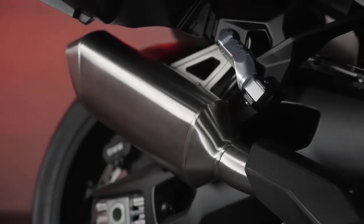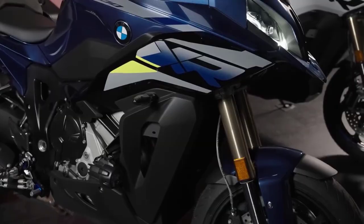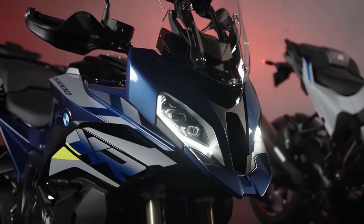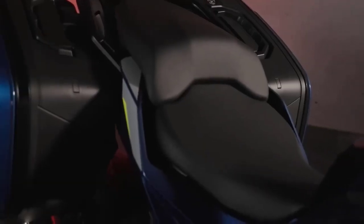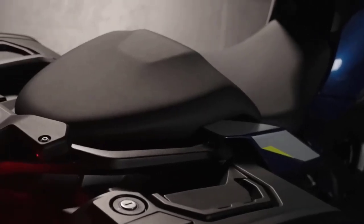Comfort is key when it comes to a sport touring motorcycle, and the S1000XR doesn't disappoint. The ergonomics are designed to keep you comfortable on long journeys, offering an extra 10 millimeters of seat height, bringing it to 850 millimeters.